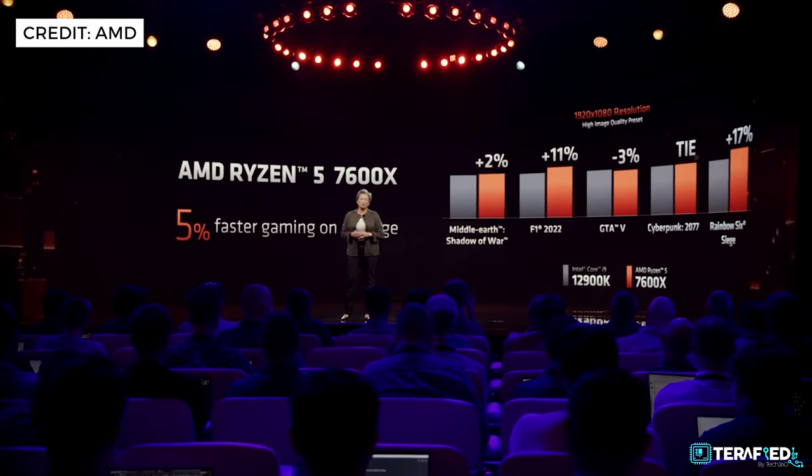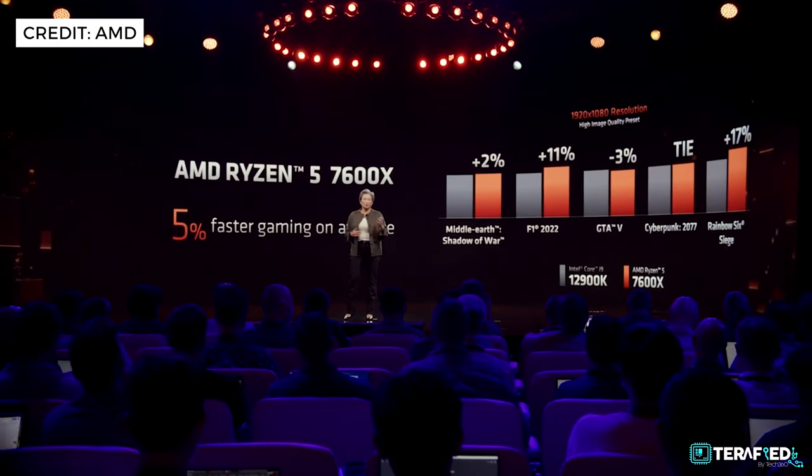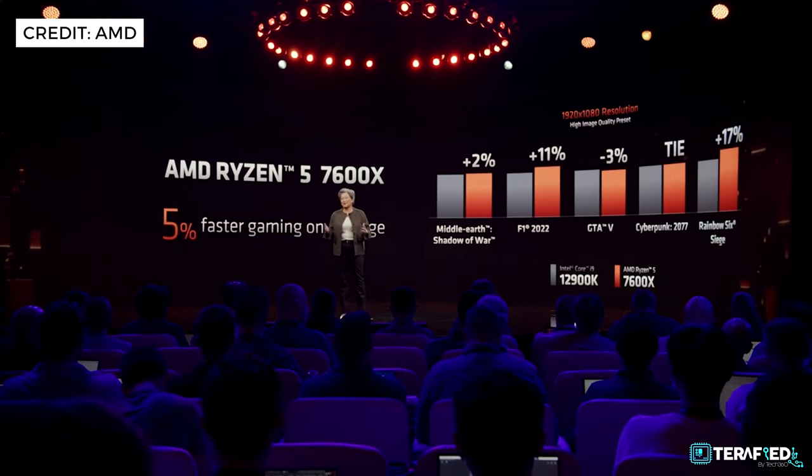Across numerous titles, that performance gain translates to about 5% faster gaming performance at 1080p across the board. And remember, we are talking about a Ryzen 5 against a Core i9 here — that's quite the statement.